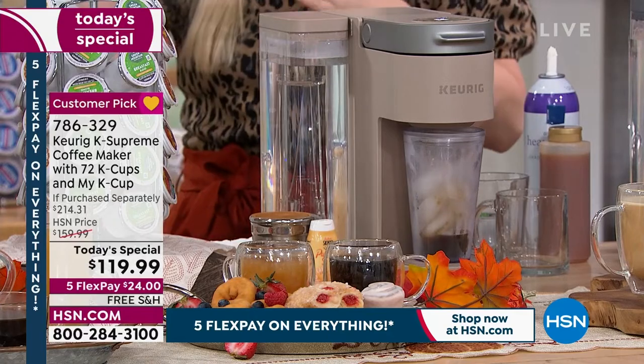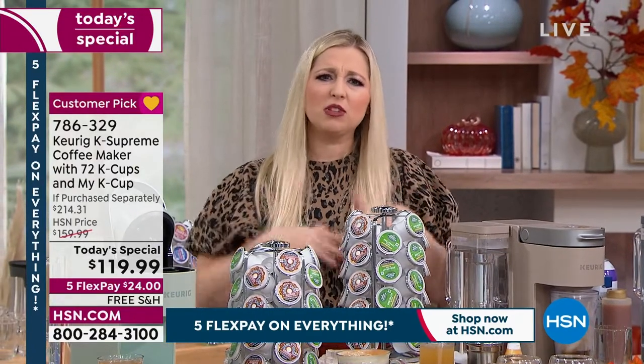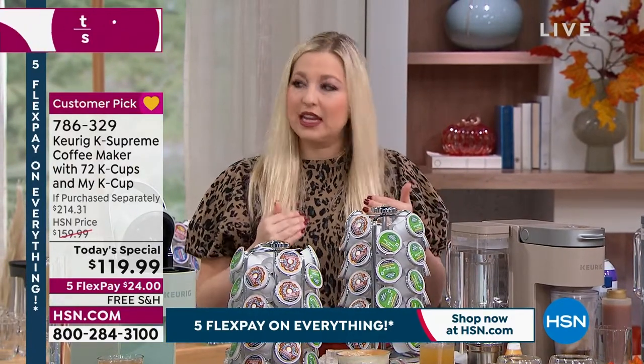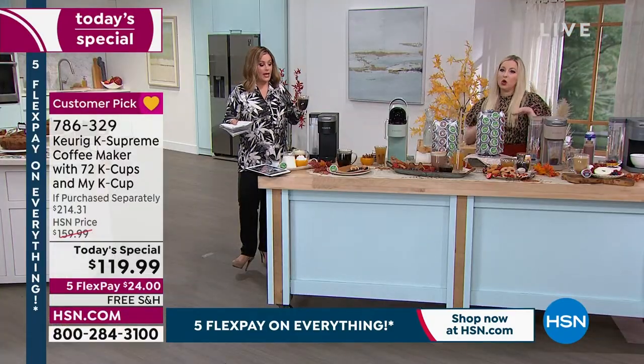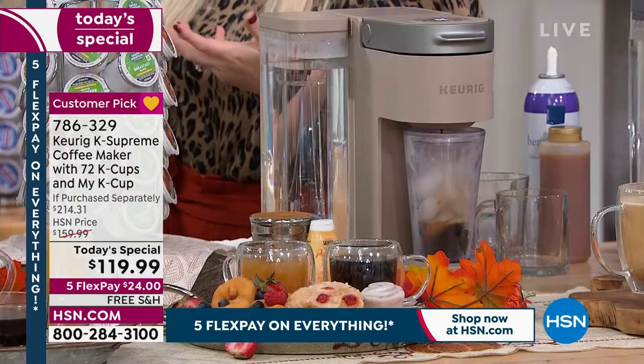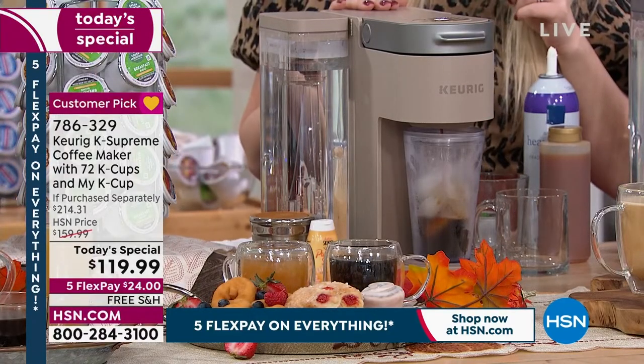With previous brewers, customers were saying their ice was melting and by the time they got to drink it, it was watered down. We've changed that with the new multi-stream technology — now it's no longer watered down, which has been wonderful.